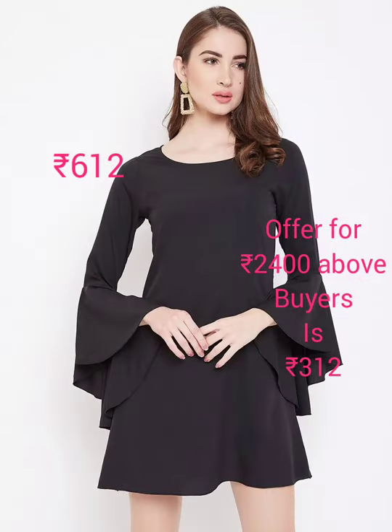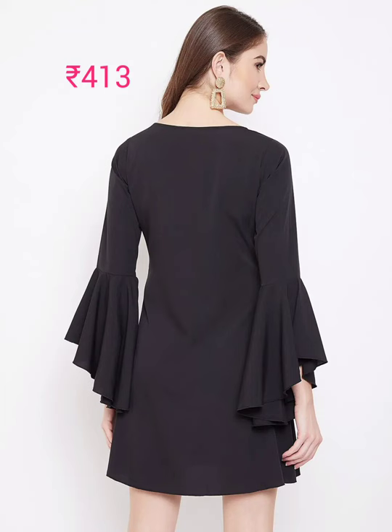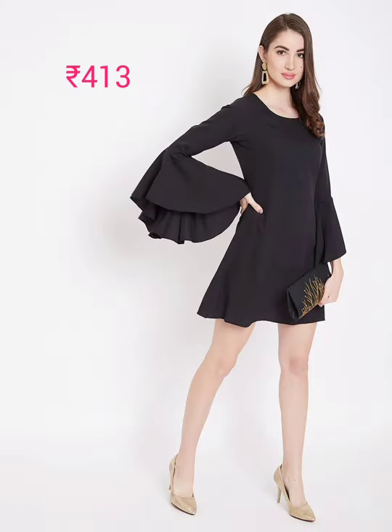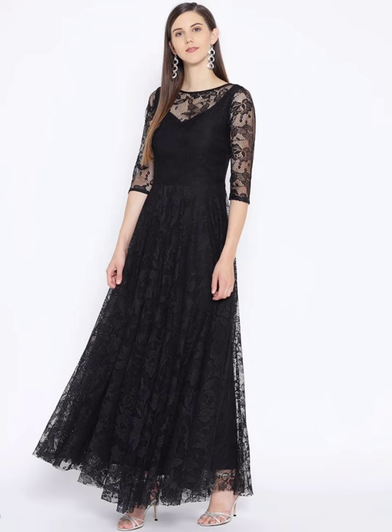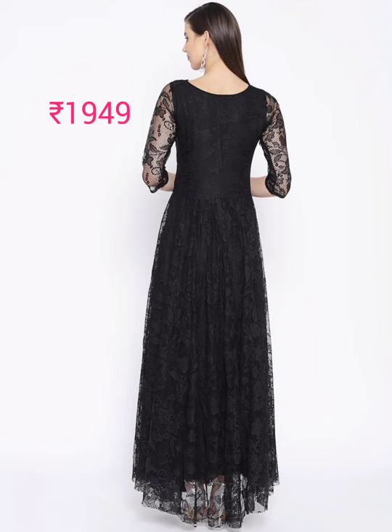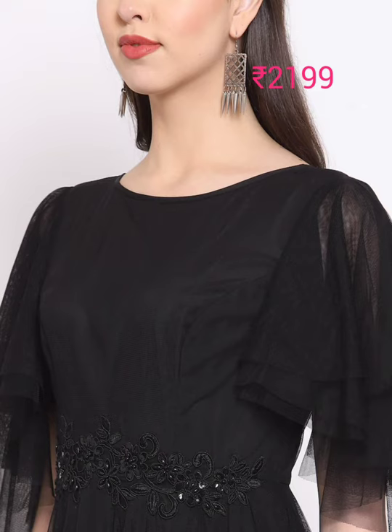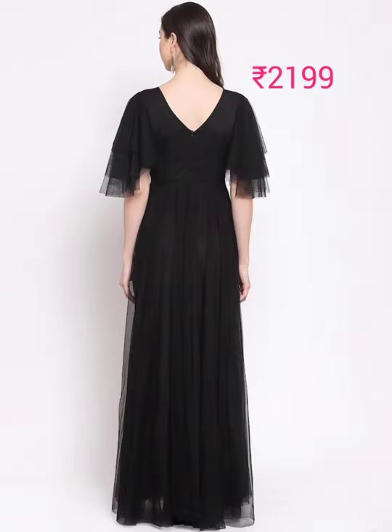This one is a black solid A-line dress, round neck, long bell sleeves, mini length, crepe fabric, polyester, and machine wash. Next is a black woven maxi dress, round neck, three-quarter sleeve, padded cup, concealed zip, poly georgette, machine wash.